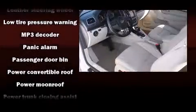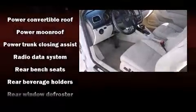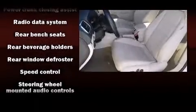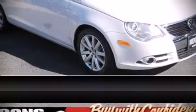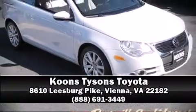Brake Assist technology provides extra pressure when applying the brakes. It also arrives with a Carfax History Report, providing you peace of mind with detailed information. Our team is professional and we offer a no-pressure environment. Call now to schedule a test drive.